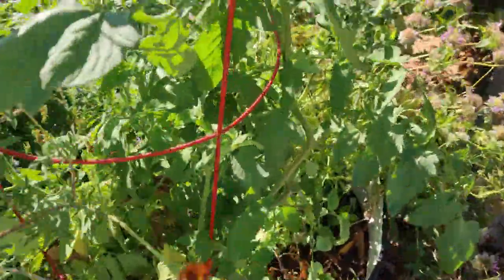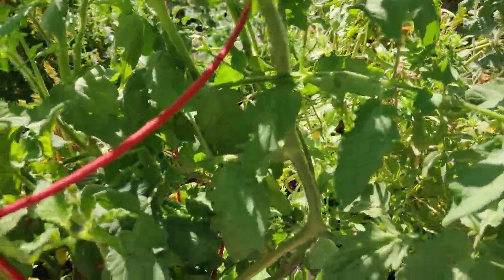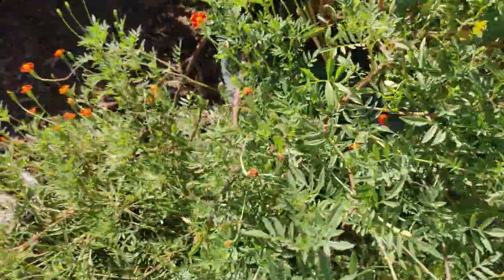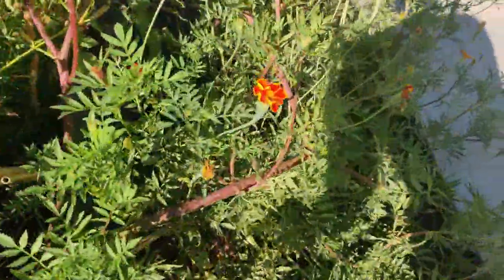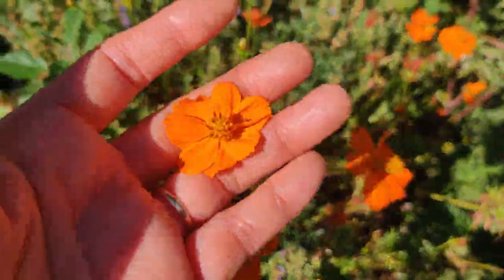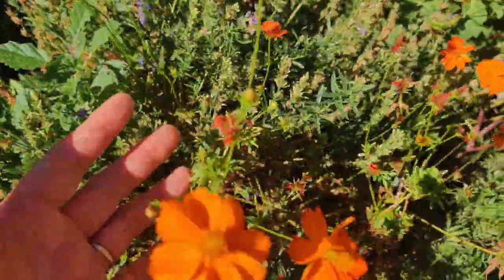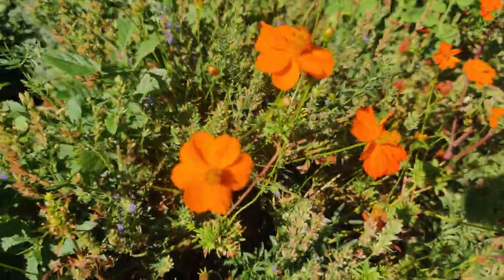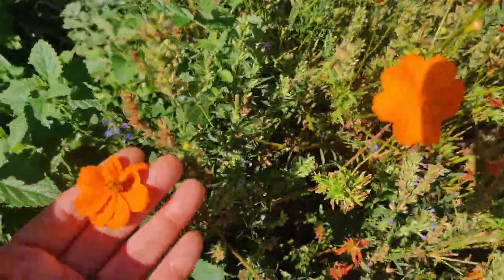And here I have a tomato plant — I forget what variety, I labeled it but I can't really look for the tags right now. Here is some marigold Linnaeus. The Diablo cosmos is finally tapering off — it's not blooming as much. Whatever blooms it has are few, but it lasted me the whole summer, so I really love this variety.